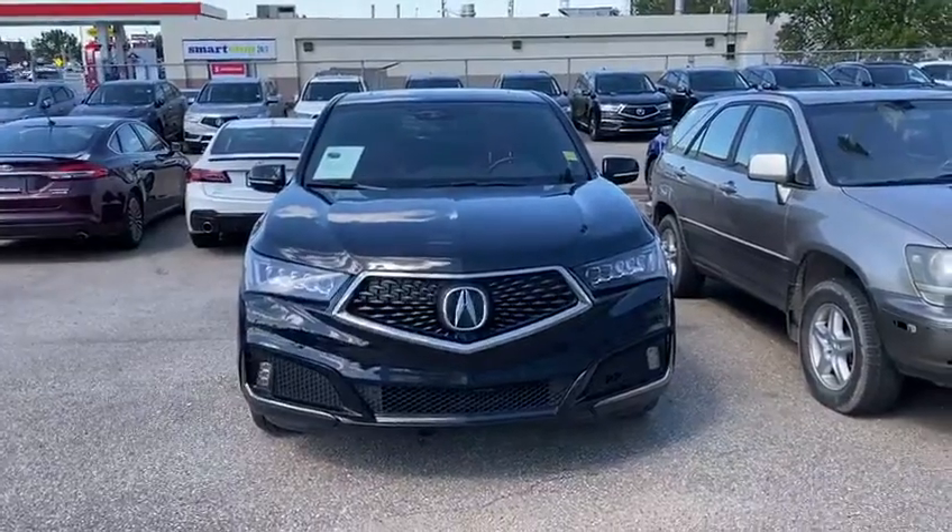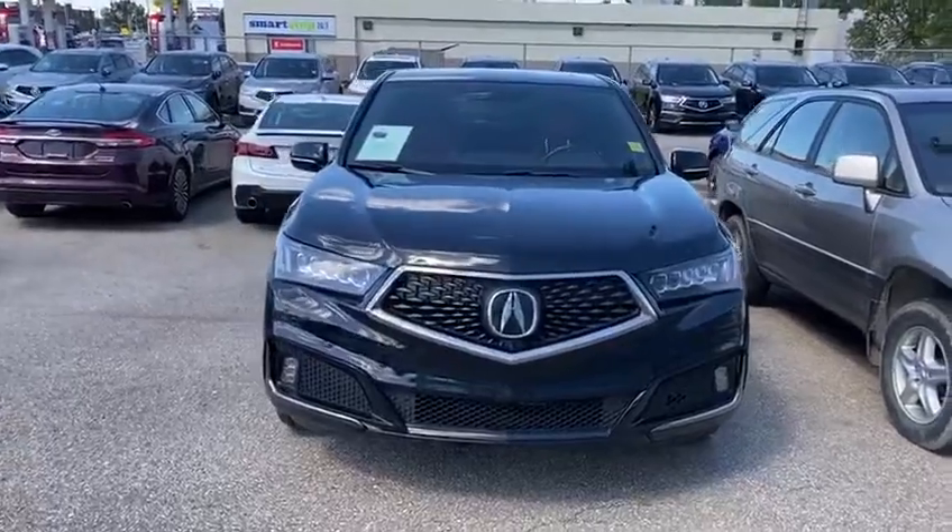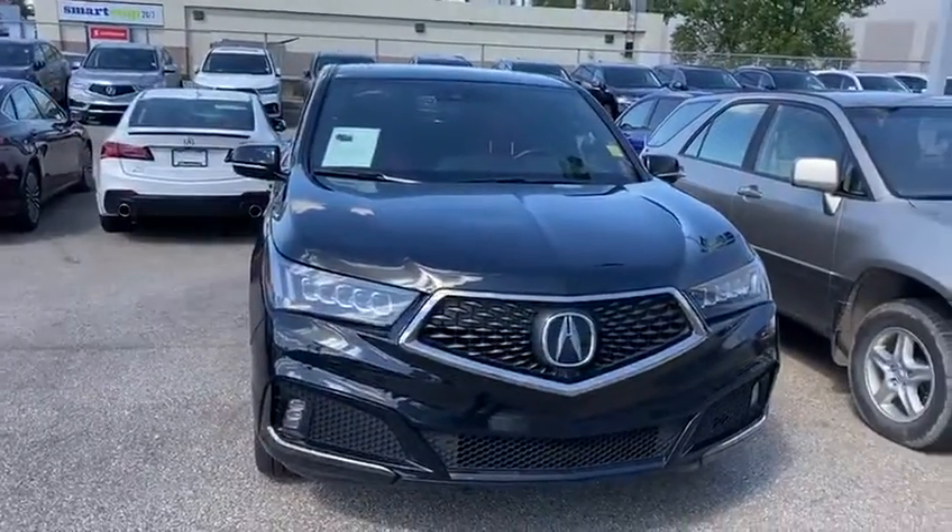So I just want to do a quick little walk around on this one for you so you have an idea of how they look. This one is the A-Spec model. It's the 2019 pre-owned one that we got in from one of our customers.